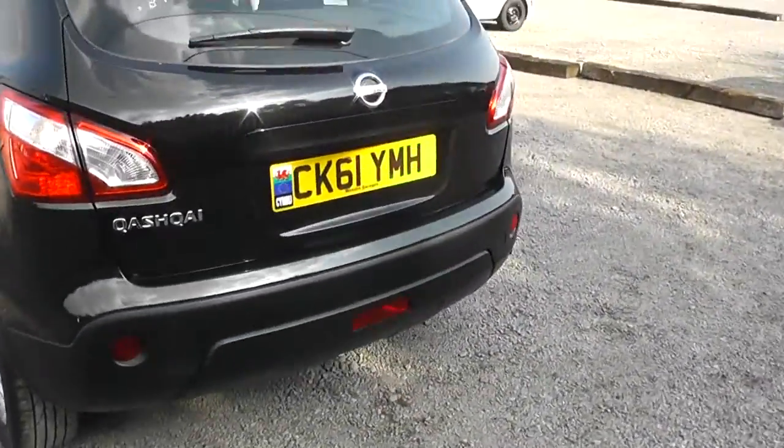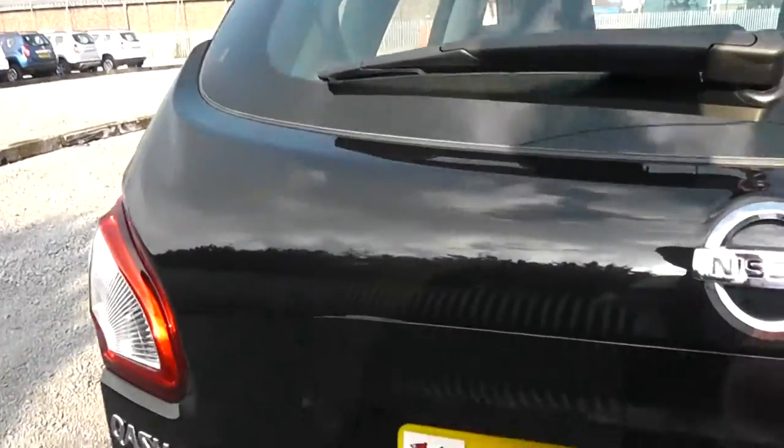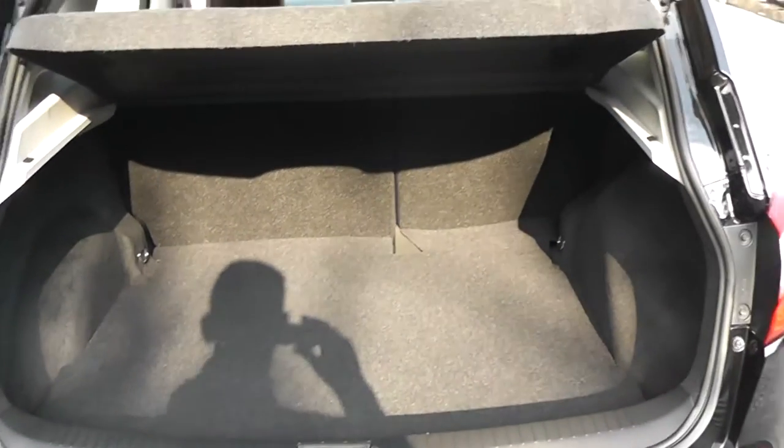Moving around to the rear of the vehicle, opening up the tailgate, you can see it comes with a very spacious boot area. Along with 60-40 rear split seats and child isofix connectivity, which enhances the safety of your child whilst travelling. And underneath you have room for more storage.